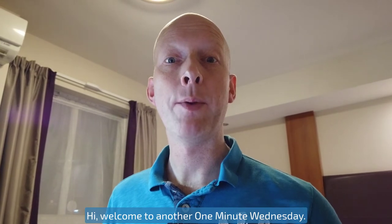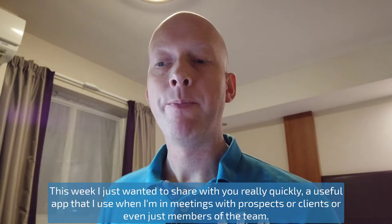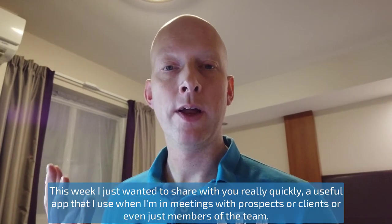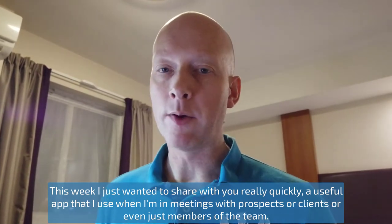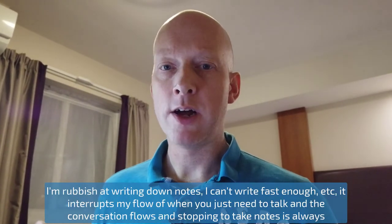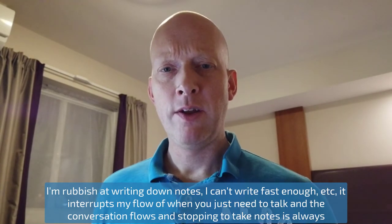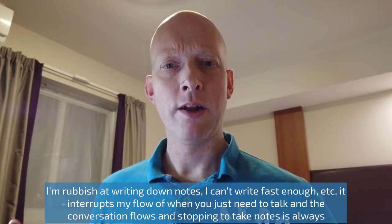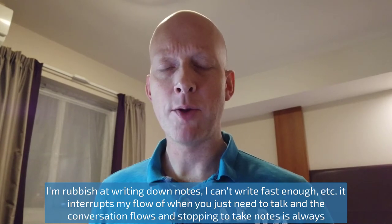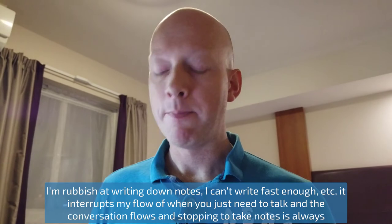Hi, welcome to another One Minute Wednesday. This week I just want to share with you a useful app that I use when I'm in meetings with prospects, clients, or even just members of the team. I'm rubbish at writing down notes, I can't write fast enough, it interrupts my flow when you just need to talk and the conversation flows, and stopping to take notes is always something that hinders me.